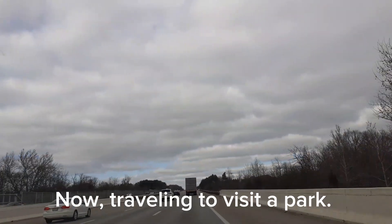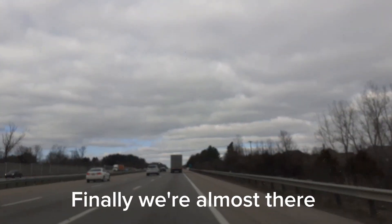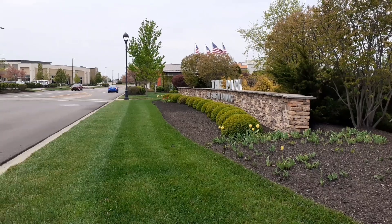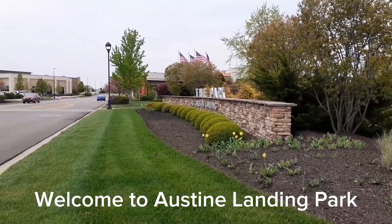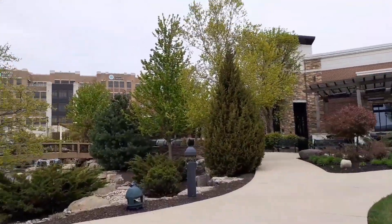Then we traveled to visit the park. We're almost there. Here we go — this is the whole Austin Landing Park.